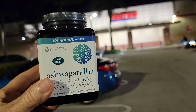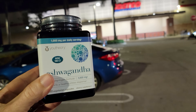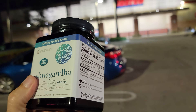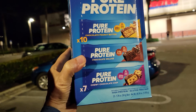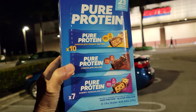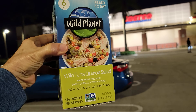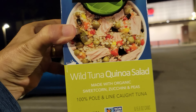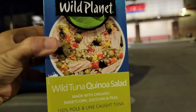Starting off my Costco haul tonight, I thought I would try this ashwagandha — a lot of online medical experts seem to like it, so I'll see if it's any good. The guy at the door said it was awesome. And anytime protein bars go on sale, I'm going to be there. I also picked up this Wild Planet Wild Tuna Quinoa Salad — sometimes tuna by itself gets really boring, so we'll see how it tastes.